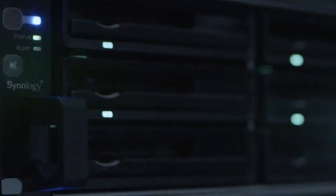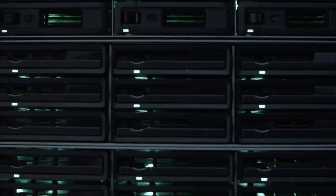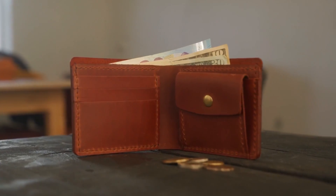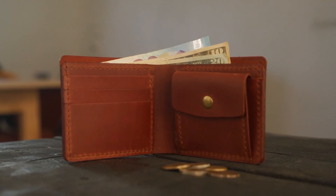Buying your first network-attached storage can be an incredible leap of faith. These devices aren't exactly cheap, and once you factor in the cost of storage, you're looking at being out-of-pocket to the tune of hundreds or even thousands of dollars.